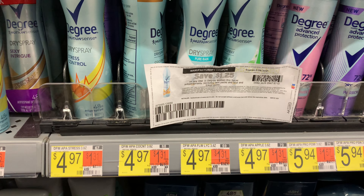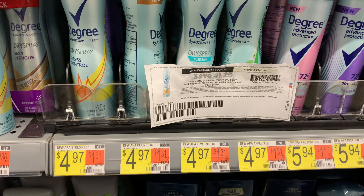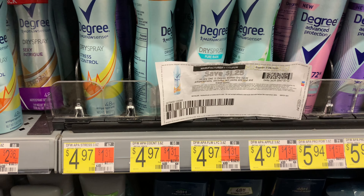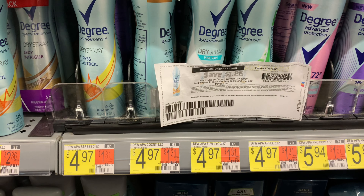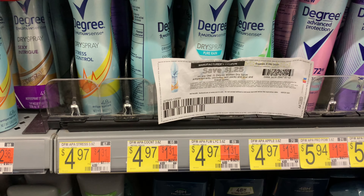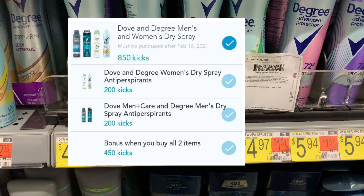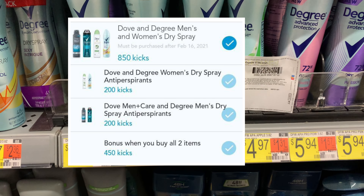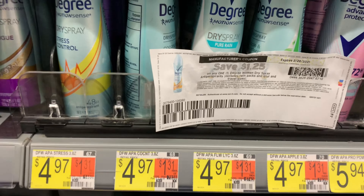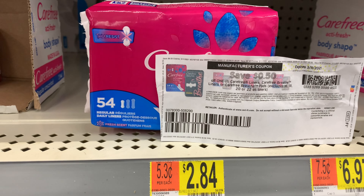I have two dollars and 50 cents in coupons for both deodorants — a dollar and 25 cents each — and I'll get back two dollars and 50 cents from Ibotta. Shopkick is currently giving back 850 kicks, which is three dollars and 40 cents, making the final cost for both deodorants just 67 cents.